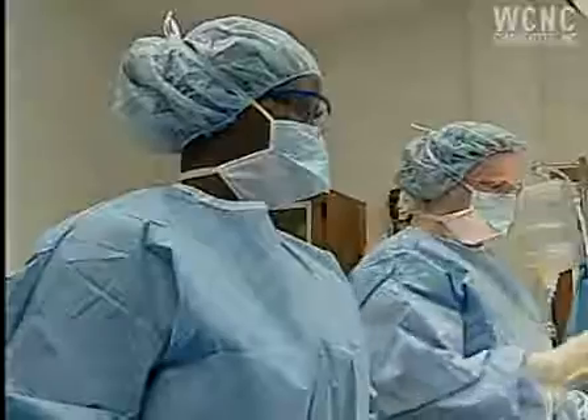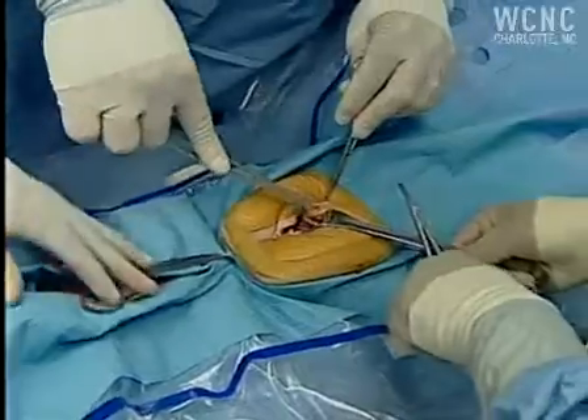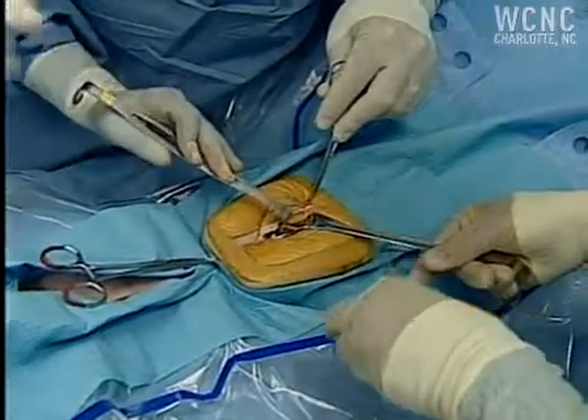I've never met a surgical technologist that wanted to work that didn't have a job. Our placement is 100%. You can work at outpatient surgery centers, doctor-owned surgery centers, or even as a sales rep.